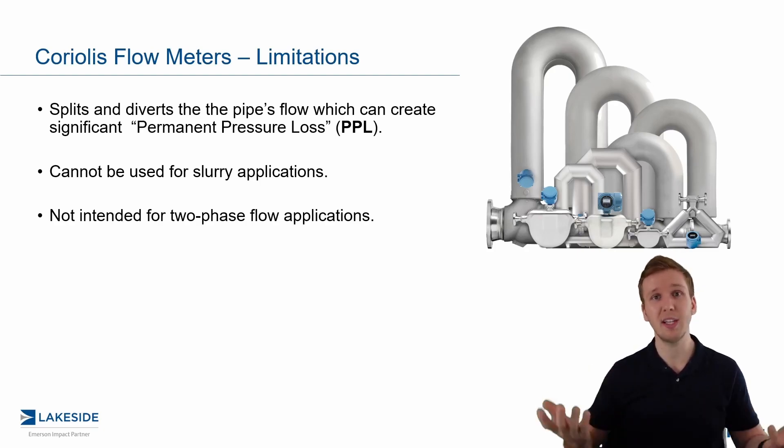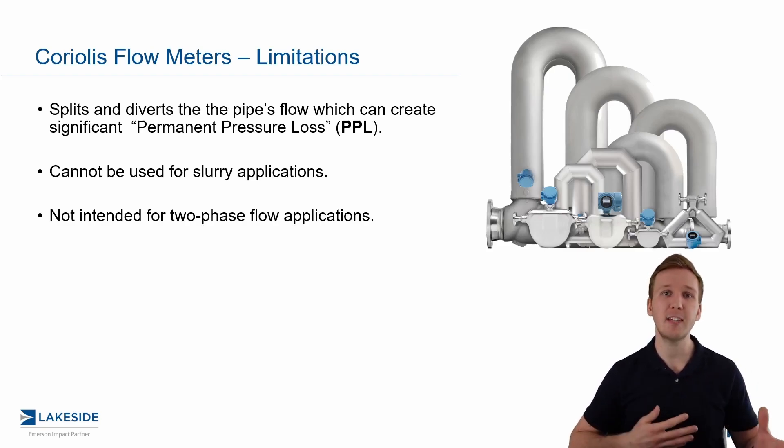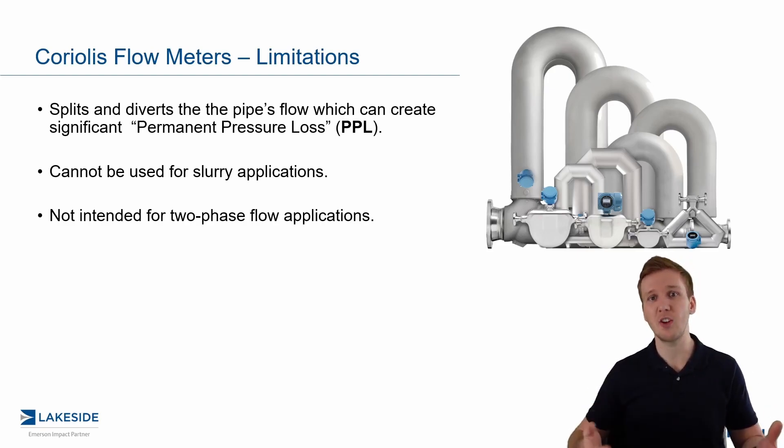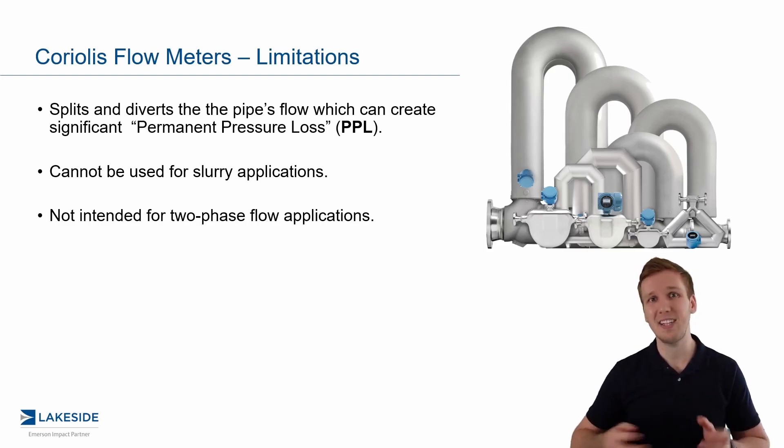This bleeds into the next point: Coriolis flow meters, and really most flow meters in general, are intended for single-phase applications. When you have two-phase flow — such as a liquid with solids or a liquid with gases — that's not the optimal situation; we want to keep things single phase. That said, with our Coriolis flow meter we do have a unique solution to handle up to 10–15% entrained air, which I'll talk about in a future video.